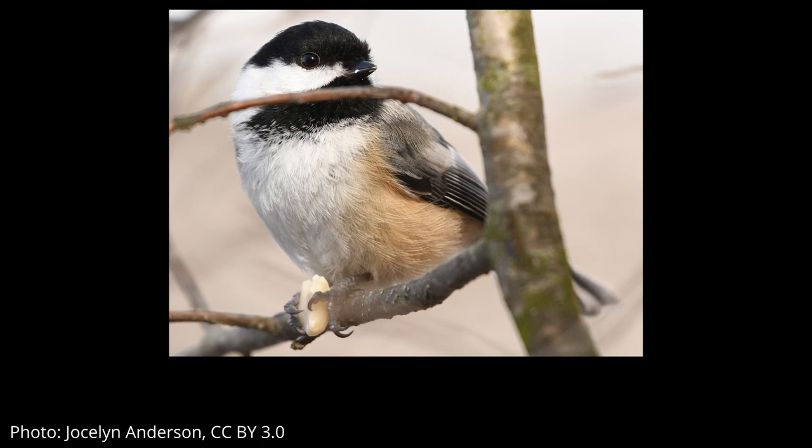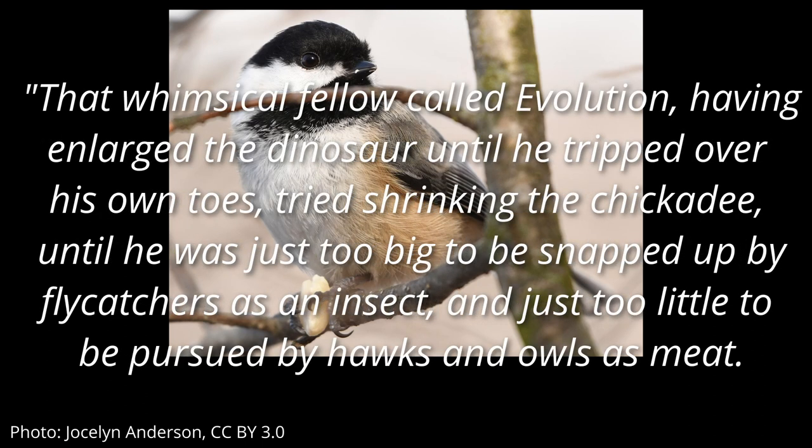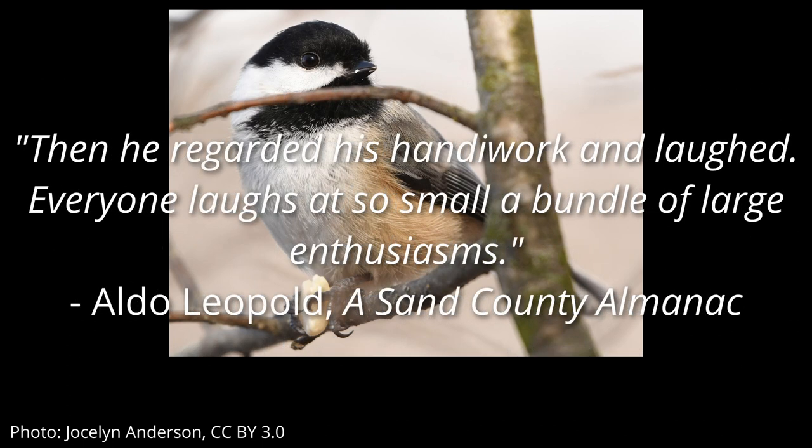I'm going to move on to talking about the wine in just a minute, but by way of transitioning I'd like to leave you with this quote by Aldo Leopold from his book A Sand County Almanac. He's talking about banding chickadees in Wisconsin to study their annual survival, and one particular chickadee that seemed to survive longer than other members of its cohort. He says: 'I can only speculate on why 65290 survived his fellows. Was he more clever in dodging his enemies? What enemies? A chickadee is almost too small to have any. That whimsical fellow called Evolution, having enlarged the dinosaur until he tripped over his own toes, tried shrinking the chickadee until he was just too big to be snapped up by flycatchers as an insect and just too little to be pursued by hawks and owls as meat. Then he regarded his handiwork and laughed. Everyone laughs at so small a bundle of large enthusiasms.' Isn't that great?